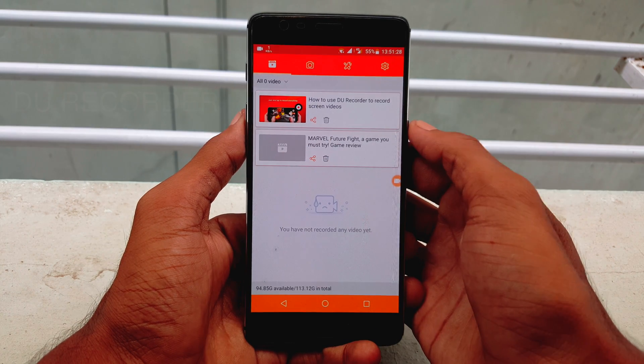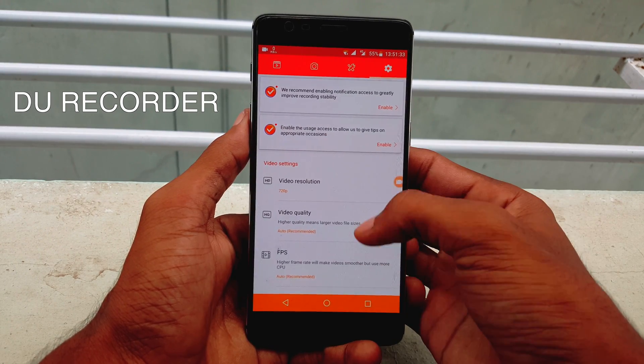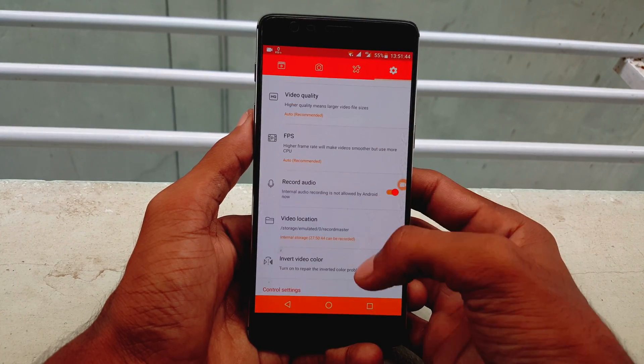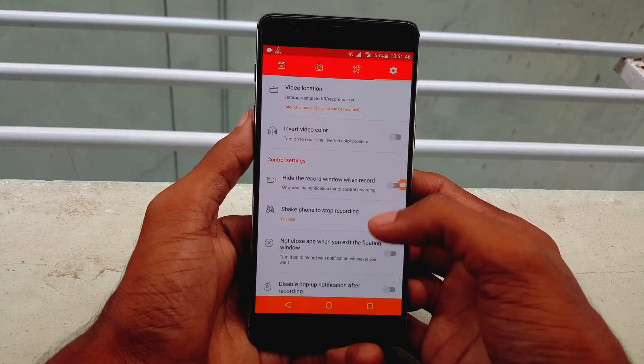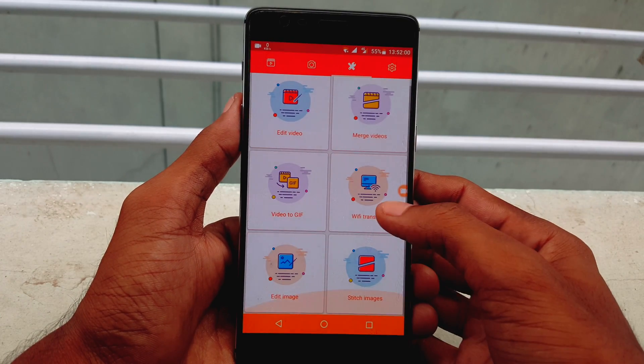Number one is Duo Recorder. It is a free, stable and high quality screen recorder for Android that helps you to record smooth and clear screen videos. With a variety of features such as screen capture, video recorder, video editor, and no rooting is needed.